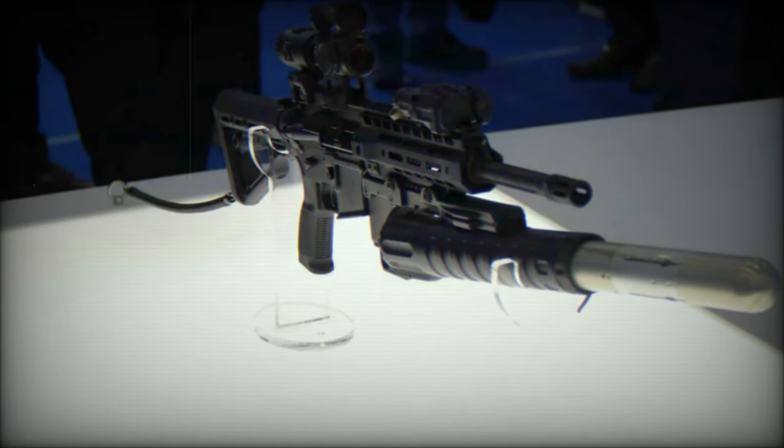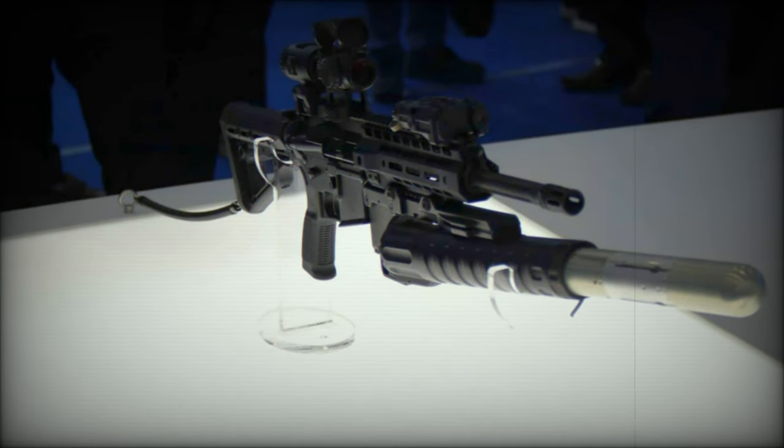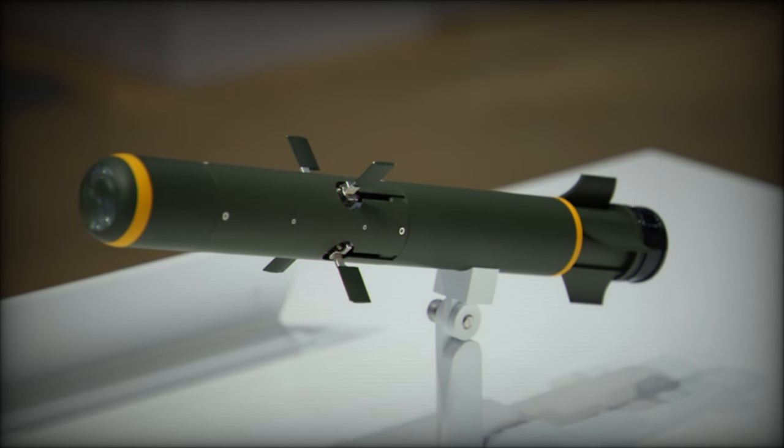The 40mm missile is engineered for flexibility, capable of being launched from both under-barrel launchers and light tubes with minimal recoil. This adaptability empowers infantry units, eliminating the need for additional specialized launch equipment.